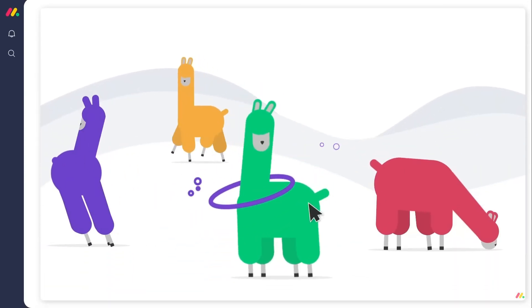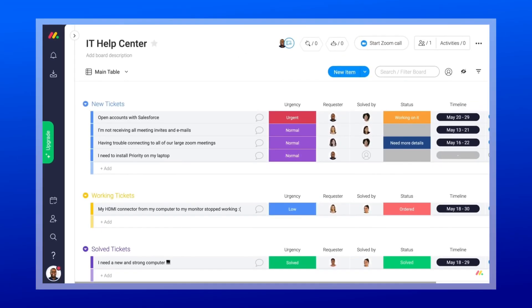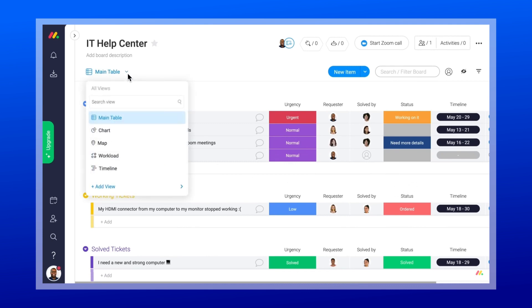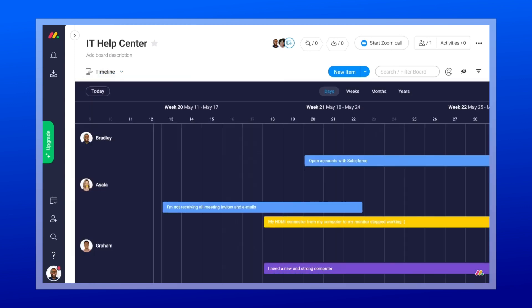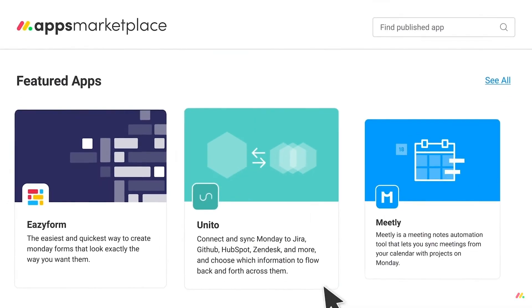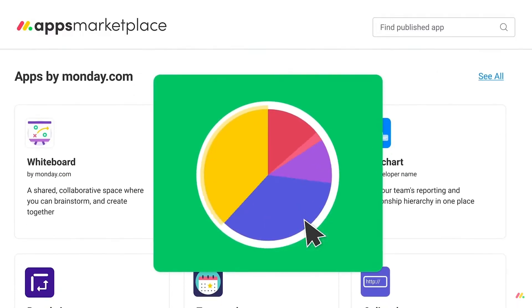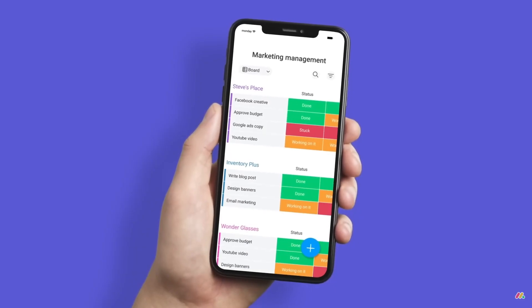There is also a nifty little feature called Timeline View — it's like having a time machine for your tasks. You can see all your tasks laid out on a beautiful timeline, so that you know exactly what needs to be done and when. Another highlight is that Monday.com plays nicely with other apps and tools, making it a breeze to connect your favorite apps and streamline your workflow. And they've got a mobile app too, so you can stay on top of your tasks even on the go.